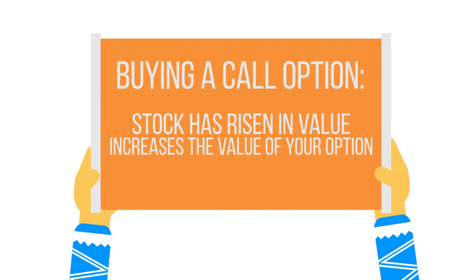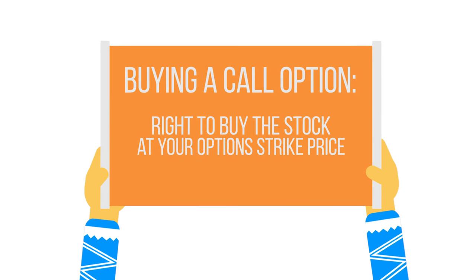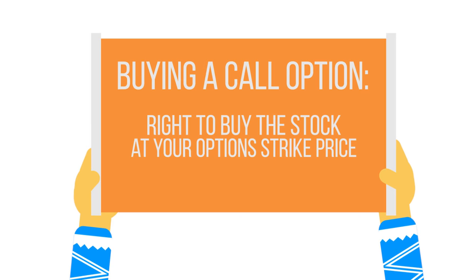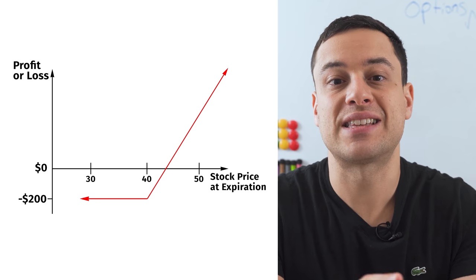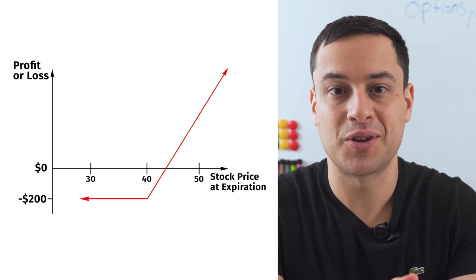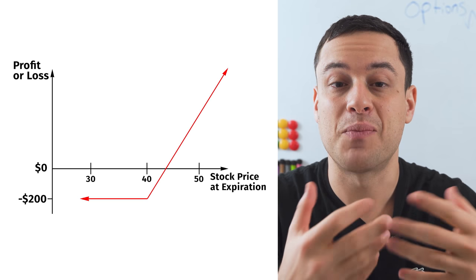That usually means the stock has risen in value, so it increases the value of your option. When you buy a call option, you have the right to buy the stock at your option's strike price. Here's an image of a call option — you can see the call option benefits when a stock rises. In a platform like Robinhood, all you would have to do is go to your favorite stock that you're interested in and buy a call option.